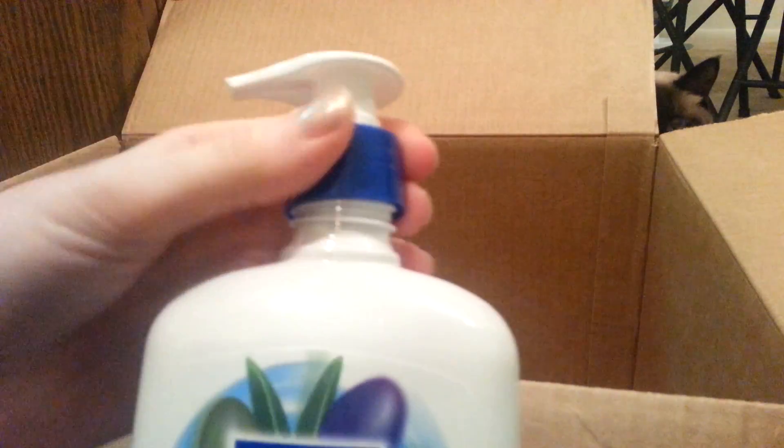Bath and Body Works stuff is so fun, but it just doesn't work out for me. It doesn't really smell like much. Yeah, bath and body works stuff is great but it just doesn't work out for me.